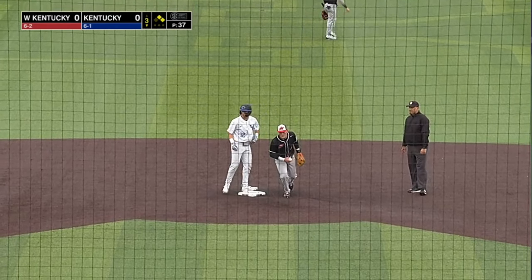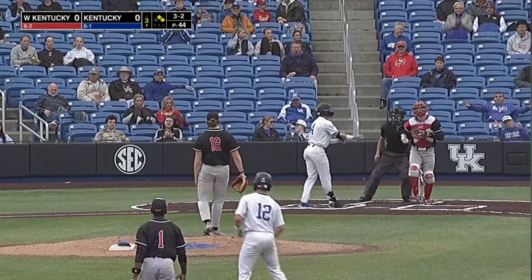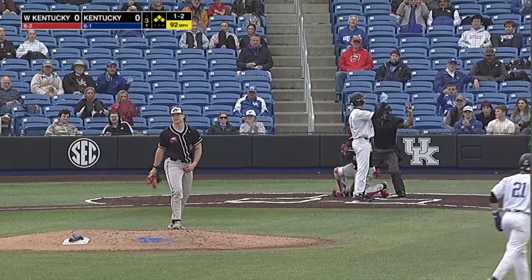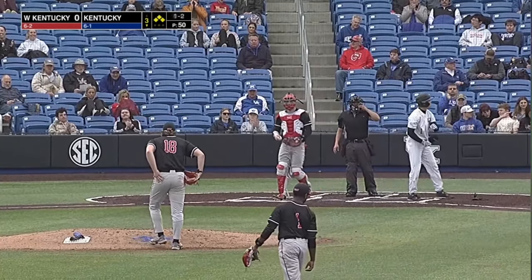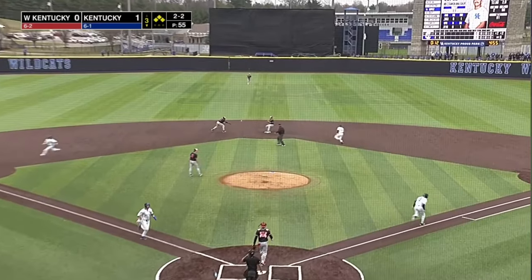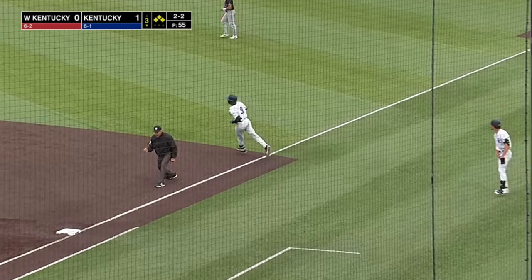Two on and nobody out for Emilian Petrae. The 3-2 to Petrae — high ball four, that'll load them up. It's the 1-2 — hit him, and that'll drive in a run. That is the 20th hit batter for Kentucky, and today is only game number eight. Here's the 2-2, chopped up the middle — shortstop gloves it, they'll go to second for one, on to first, double play. The Wildcats score a run, it's 2-0, but now there's two outs and a runner at third.